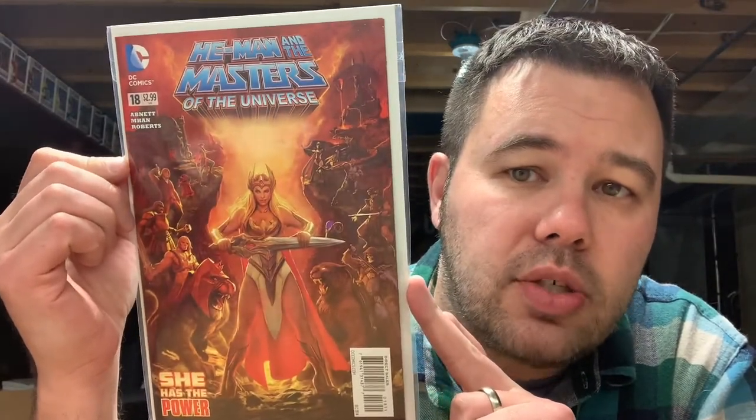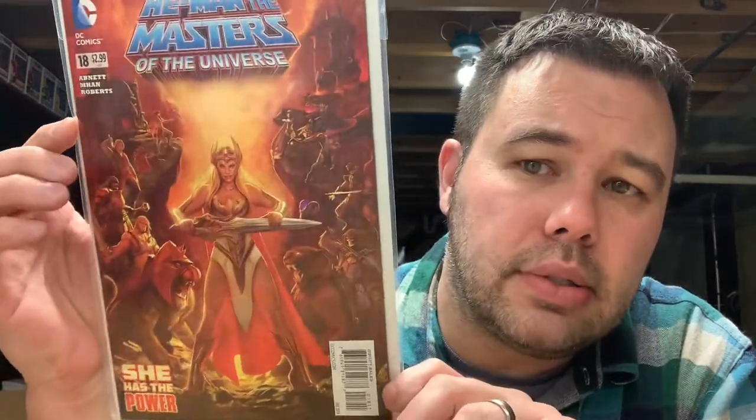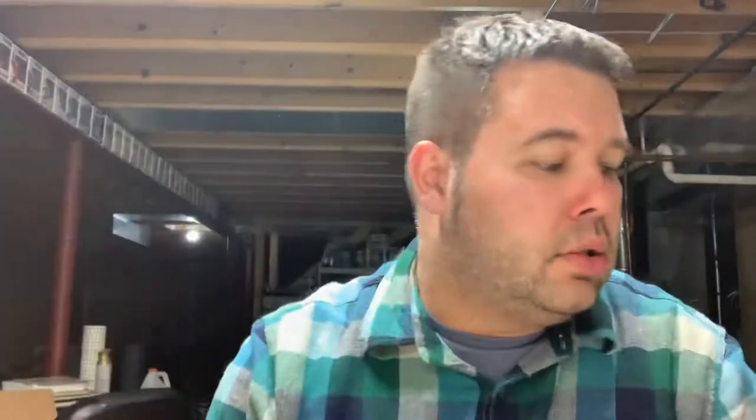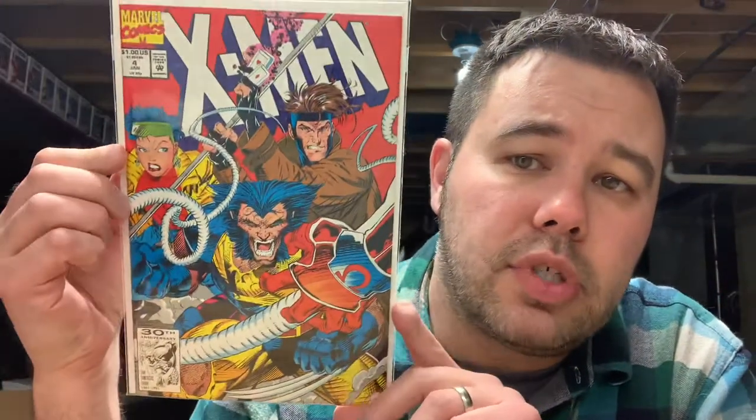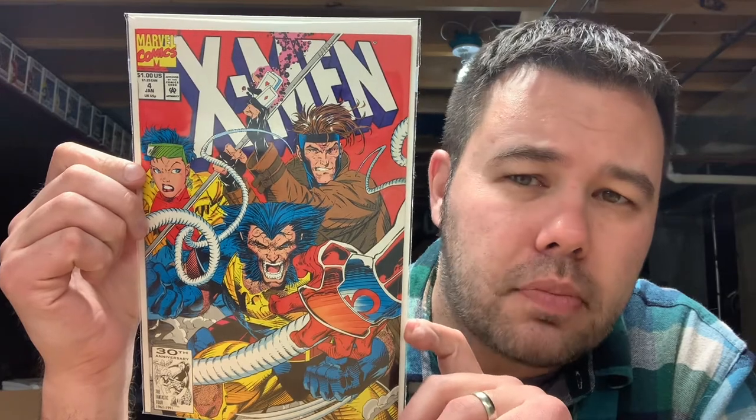It's kind of rough shape, spine ticks and whatnot, so I want to flip this up on eBay because this is actually my second copy. Then I found another copy of this at my LCS — this is X-Men number four, the first appearance of Red Omega by Jim Lee.